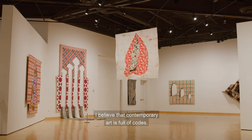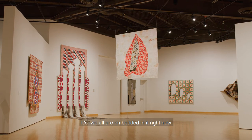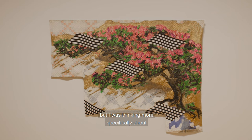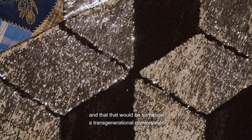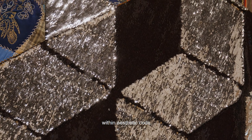I believe that contemporary art is full of codes. I'm also very interested in technology — as we all are embedded in it right now — so there's that notion of code. But I was thinking more specifically about doing artworks on antique quilts, and that that would be somehow a transgenerational conversation within aesthetic code.